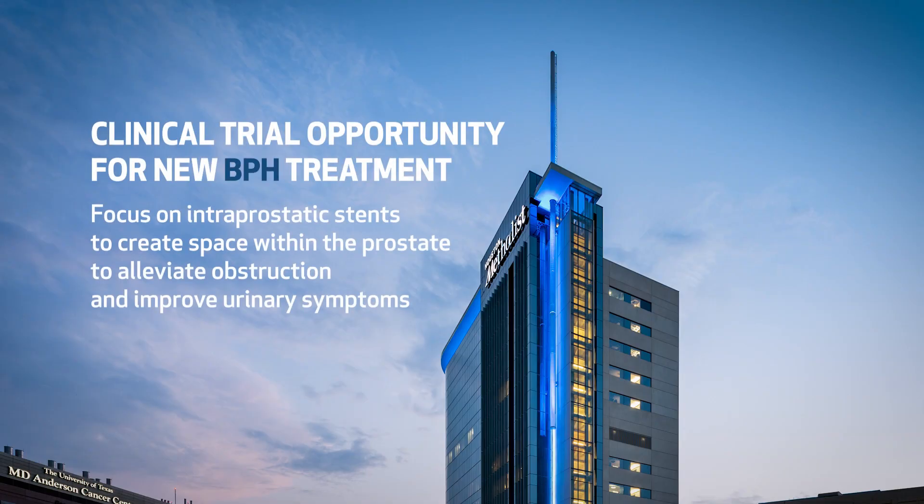Hi, I'm Ricardo Gonzalez, a urologist at Houston Methodist. Today, I'm going to speak with you about a clinical trial opportunity for a new BPH treatment. We're going to focus on intraprostatic stents that create space within the prostate to alleviate obstruction and improve urinary symptoms.